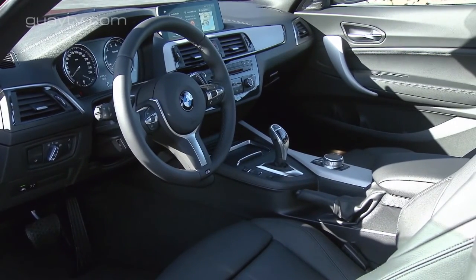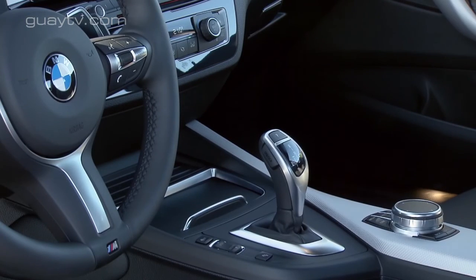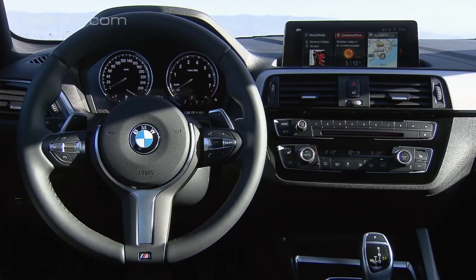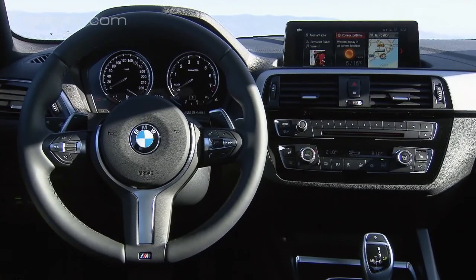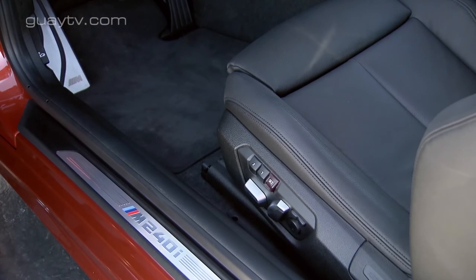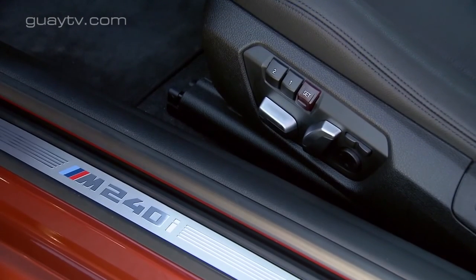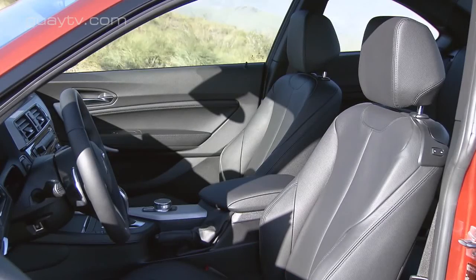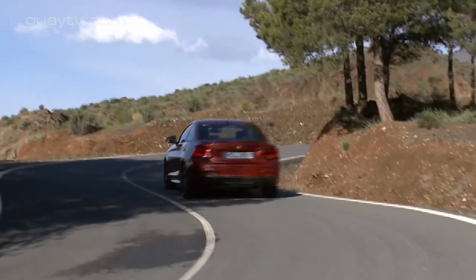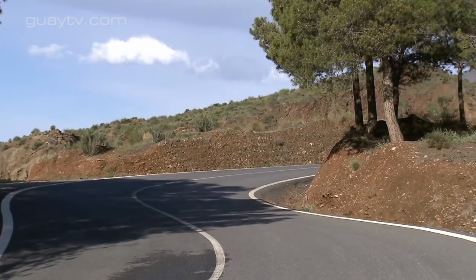El interior del BMW Serie 2 Coupé estrena un cuadro de instrumentos completamente nuevo. Ahora el salpicadero se orienta hacia el conductor, lo que aumenta la distinción del habitáculo, que también parece más amplio. Las costuras en contraste, las superficies en acabado negro brillante o los cromados en las puertas realzan la elegancia del espacio. Además, se pueden añadir opciones como embellecedores de aluminio, tapicería de cuero, maderas nobles, etc., para personalizarlo.